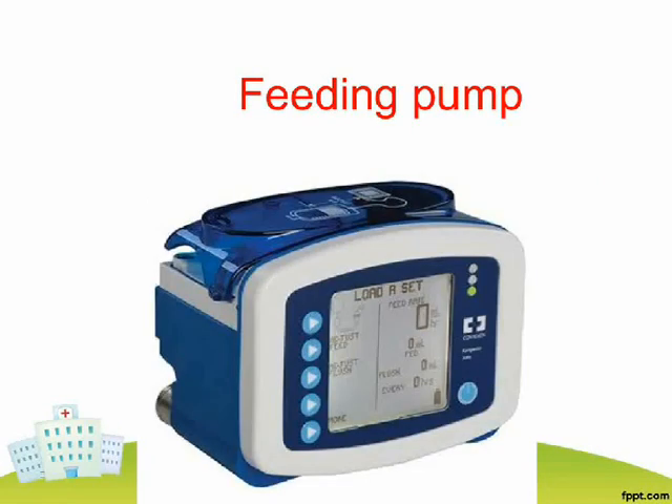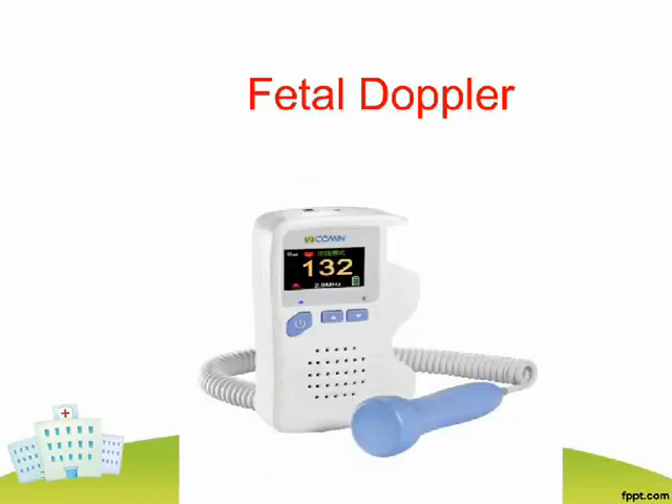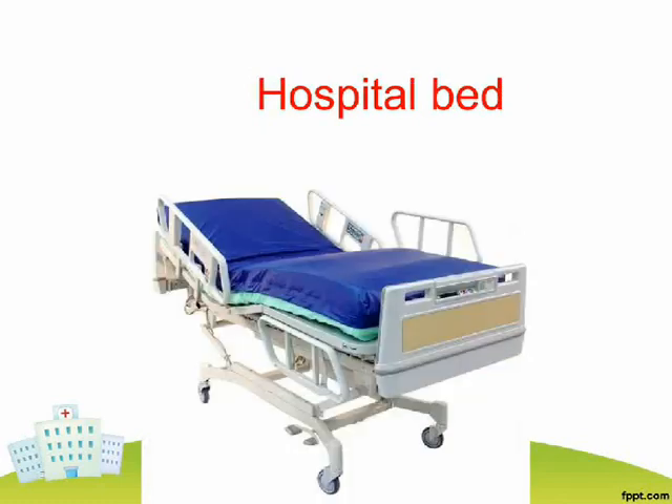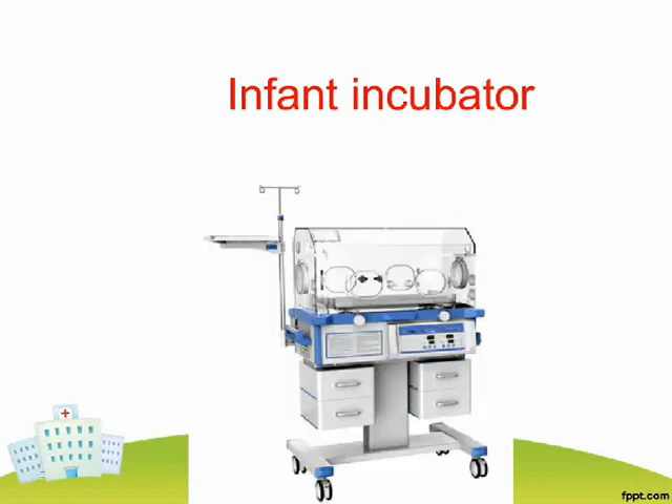Feeding Pump. Fetal Doppler. Fetal Monitor. Hospital Bed. Infant Incubator.